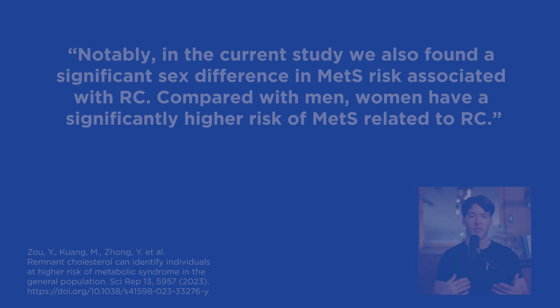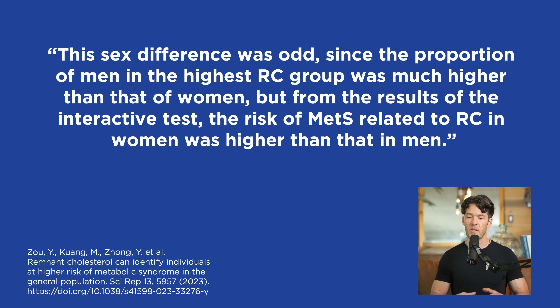What are the significant implications of high remnant cholesterol for cardiometabolic health, particularly in women? The scientists note a significant sex difference: compared with men, women have a significantly higher risk of metabolic syndrome related to remnant cholesterol. This was surprising since the proportion of men in the highest remnant cholesterol group was much higher than women, yet the risk of metabolic syndrome related to remnant cholesterol in women was higher than in men.